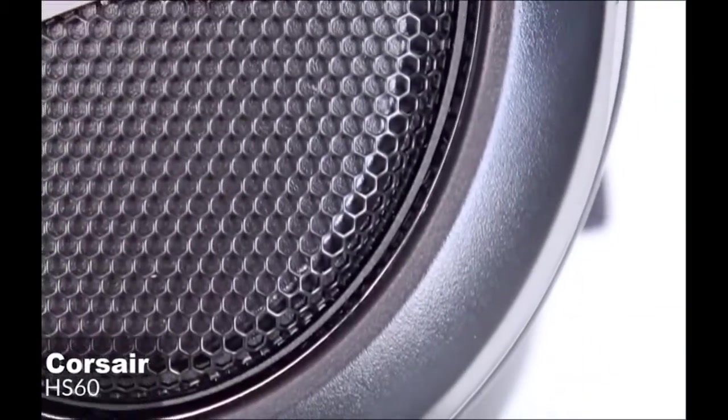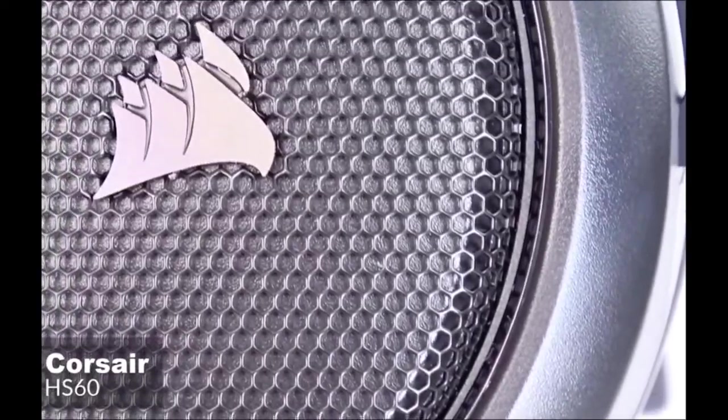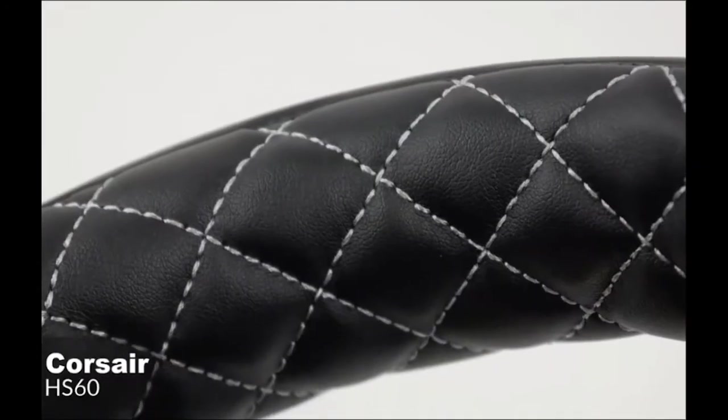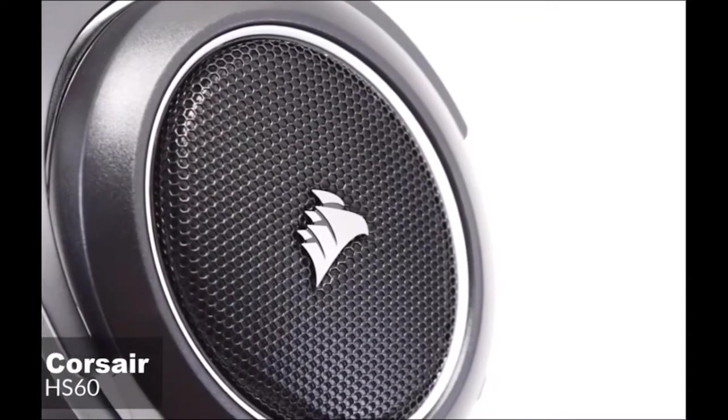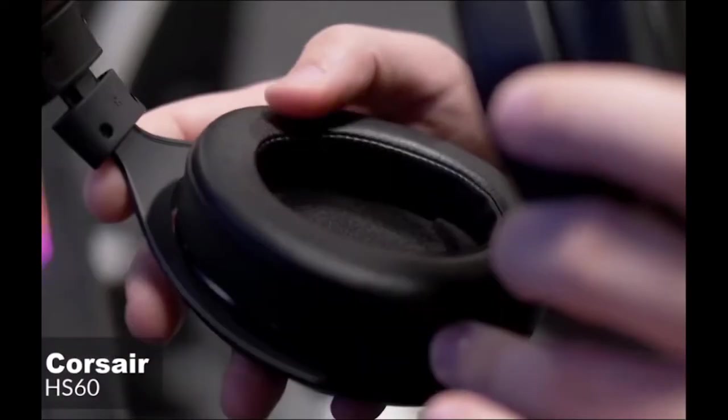The main color is black and the details are in white, giving it a more refined look. We really like the diamond stitching on the inside of the headband, which looks amazing. In addition, the outside of the earcups has metal grills which provide a unique look to the headset.